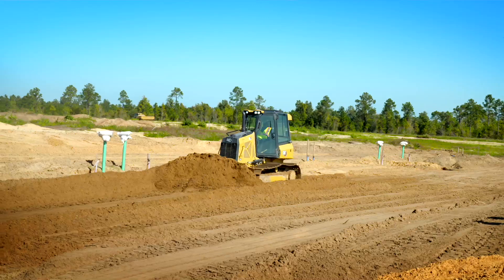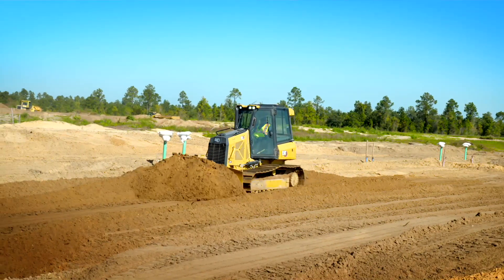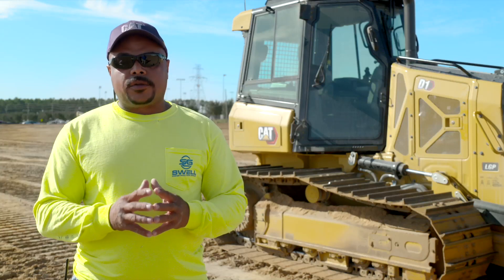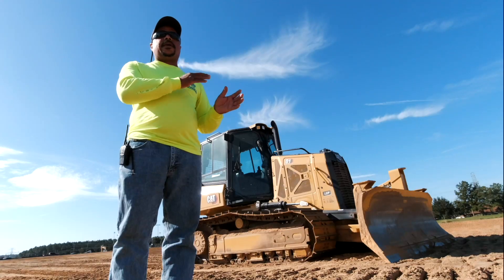The slope assist gives you the idea of how to build slopes when you don't have anything on the GPS system. The machine doesn't slip on the slope — you don't lose your grade control. When you need to get a slope done, this is the dozer for that type of job.